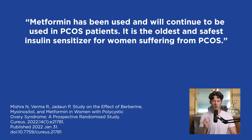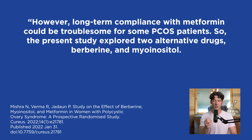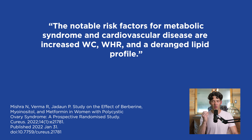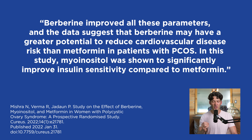Metformin has been used and will continue to be used in PCOS patients — it is the oldest and safest insulin sensitizer for women with PCOS. However, long-term compliance with metformin can be troublesome for some patients. The study explored berberine, an extract from Berberis vulgaris, and myo-inositol, essentially a B vitamin, as alternatives. Berberine was associated with improvement in insulin resistance measures well comparable to metformin, and the data suggests berberine may have greater potential to reduce cardiovascular disease risk than metformin in PCOS patients.